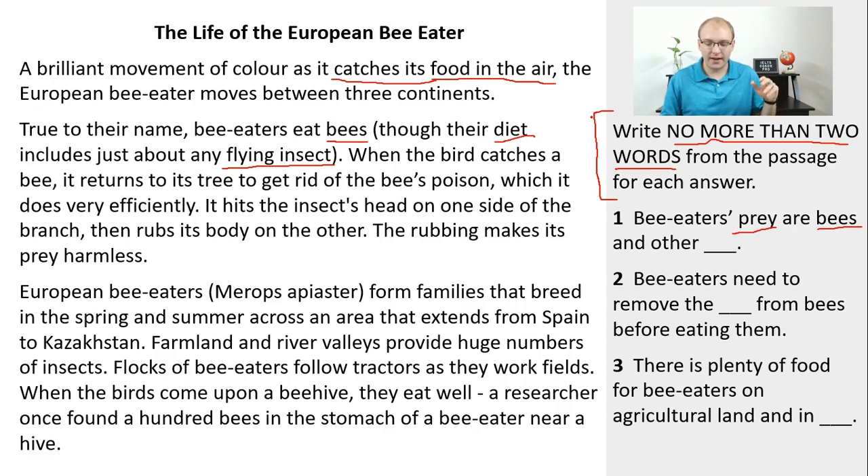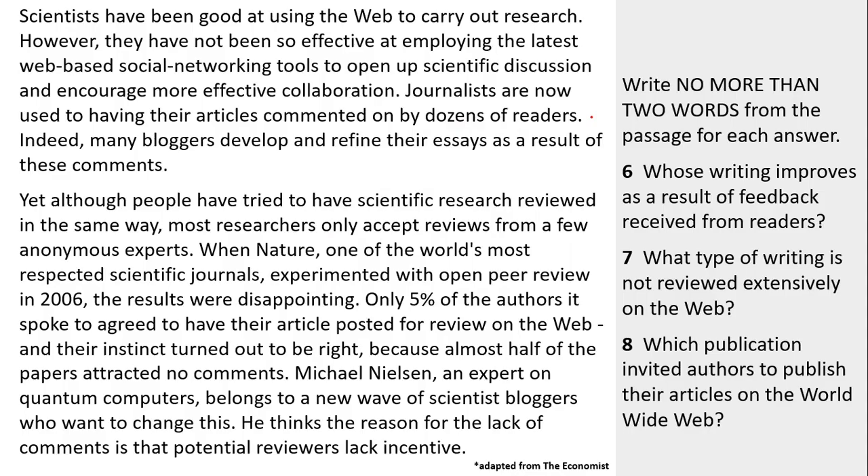Now I've jumped to a completely different passage to show you short answer questions. They have similar rules — write no more than two words — but there are no blanks. Instead, you're given a question and must answer it. For example, number six asks: 'Whose writing improves as a result of feedback received from readers?' People sometimes get confused because grammar still needs to be perfect even in a two-word answer.